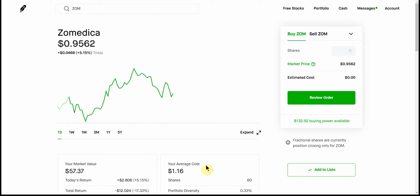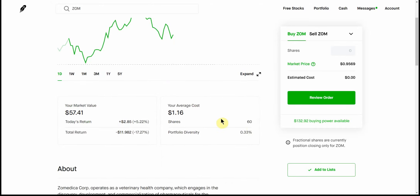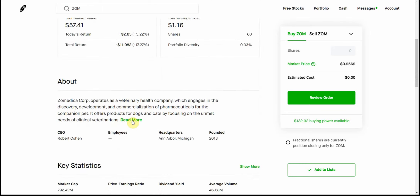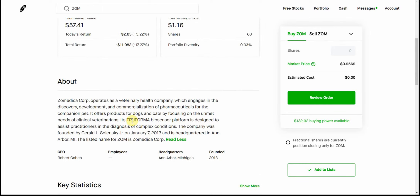So we'll see what happens with this one. Like I said, I've talked about this one numerous times. The ticker is ZOM. Still have my 60 shares here. I'm a little bit behind. Should have bought one of those dips and tried to get my average down to $1 — that would have been nice. But like I said, I haven't been watching this one for a while.